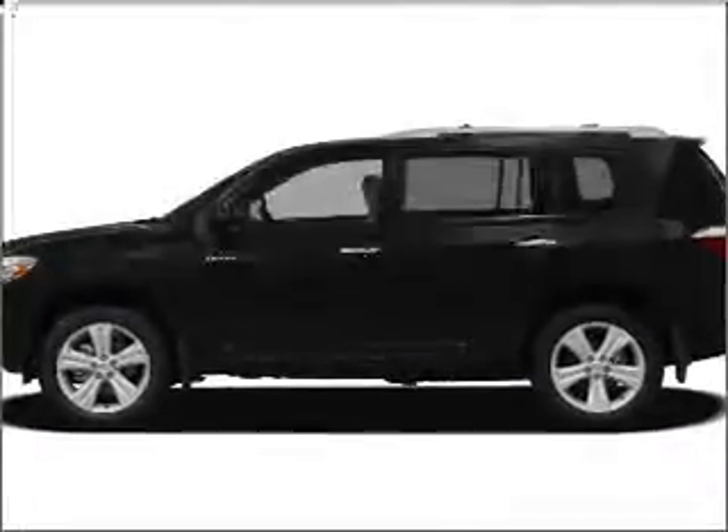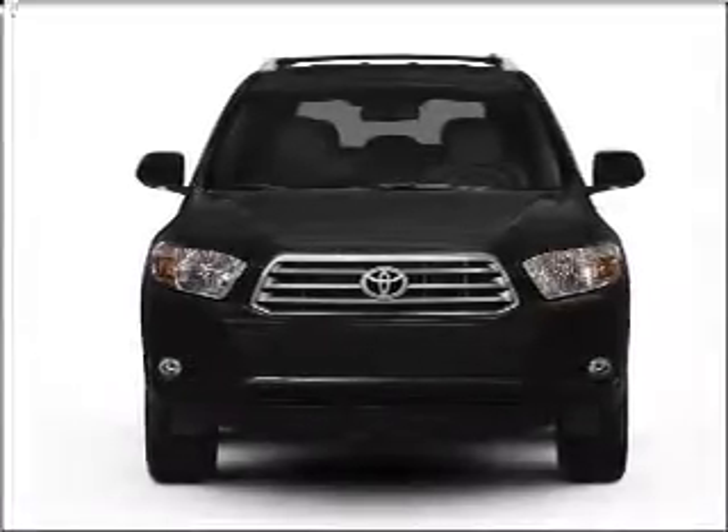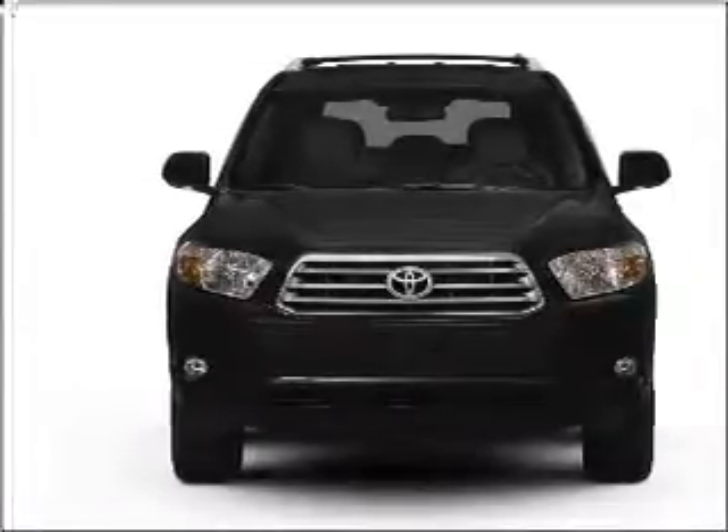Presenting the 2010 Toyota Highlander. Travel the roads in style and comfort in this great vehicle with a solid 6-cylinder engine connected to a smooth-shifting 5-speed automatic transmission.